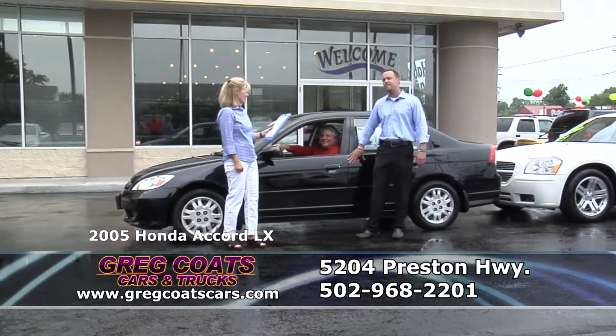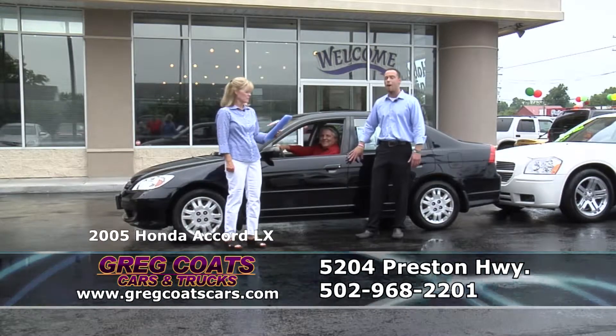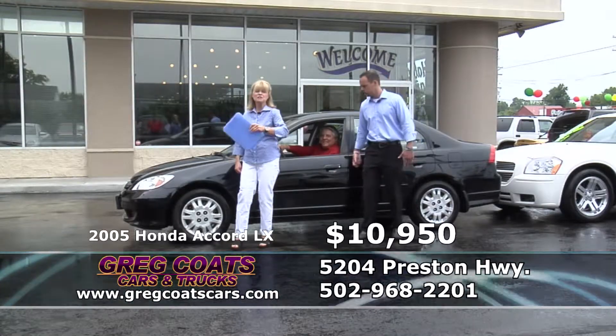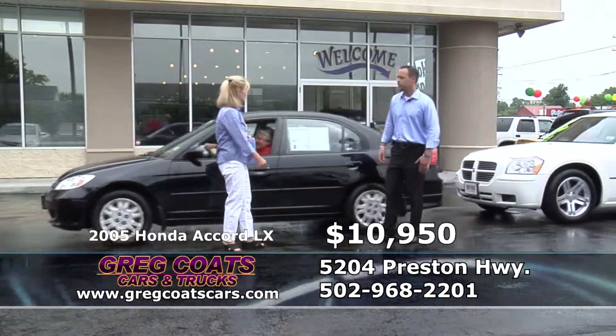Kenny Bowe is driving a 2005, 70,000 mile Honda Accord LX — power windows, locks, tilt, cruise, loaded up for all the extras. A real gas squeezer. 10,950 folks in the $200 payment range. Thank you Kenny.